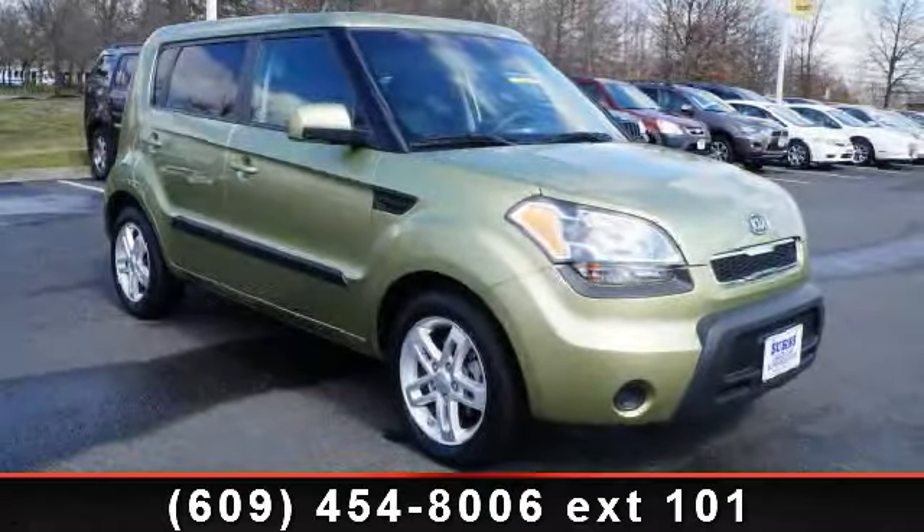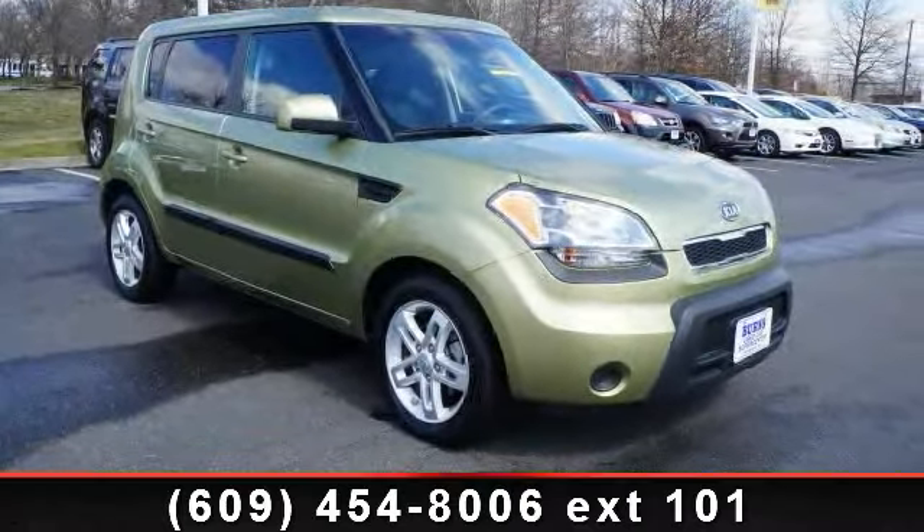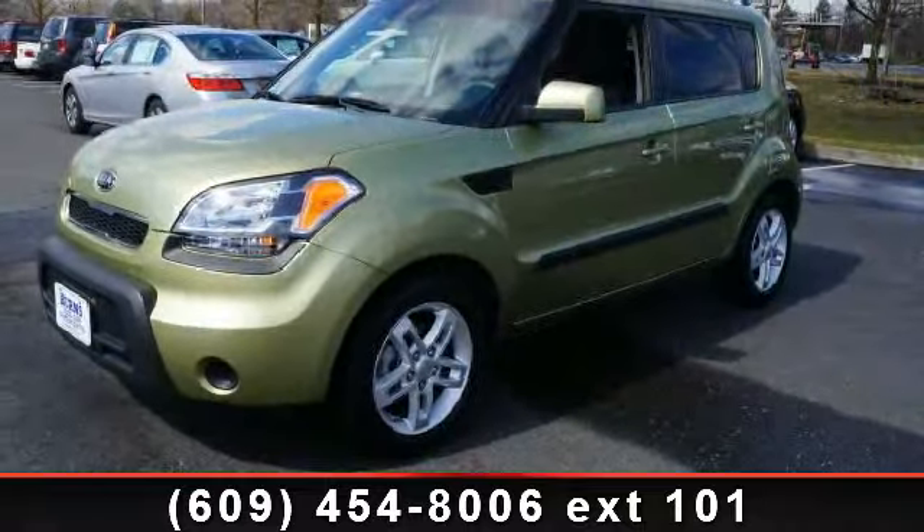Check out this 2011 KSL Salt Plus. If you are looking for an automobile with great features, look no further.